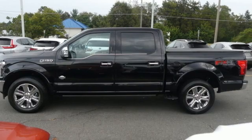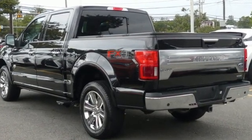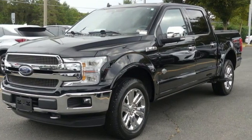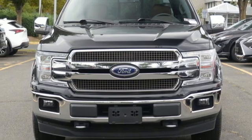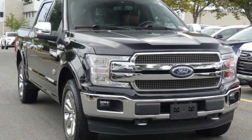Automatic transmission, four-wheel drive, engine auto stop-start feature, active grille shutters, AM-FM stereo, three 12-volt power outlets, manual tilting steering column, front tow hooks, electronic shift on the fly, and twin-turbo V6 engine. There's even more to see in person.